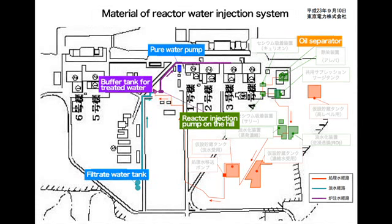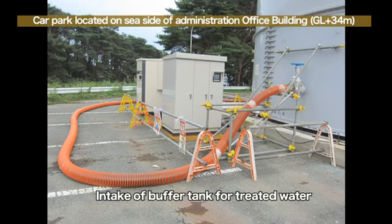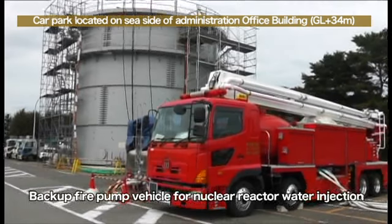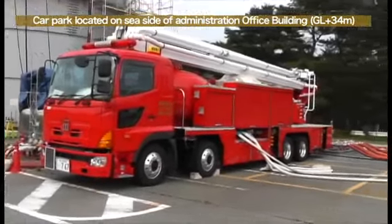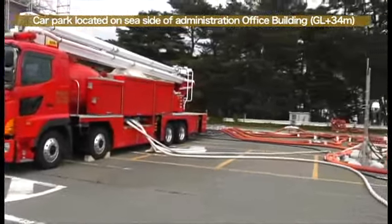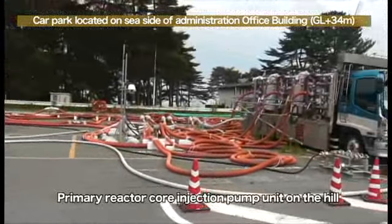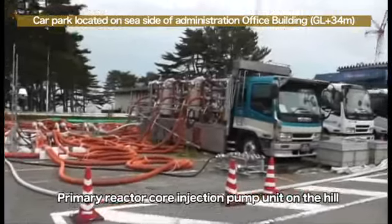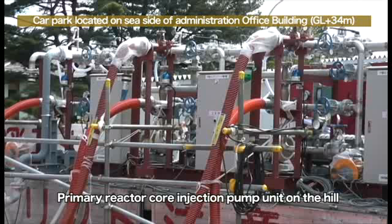The buffer tank is installed on the east side of the main building. The capacity of the tank is 1,000 tons. The water is taken from the buffer tank and is transferred to the feed water tank. This is a fire truck for backup purposes; the details will be explained later. Hose pipes from the buffer tank are connected to the reactor injection pump on the hill for regular usage.